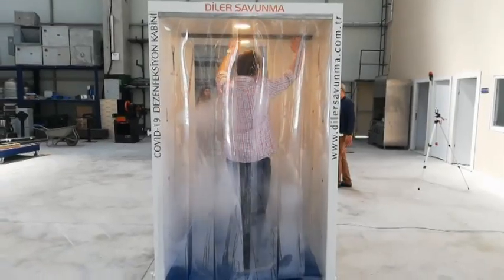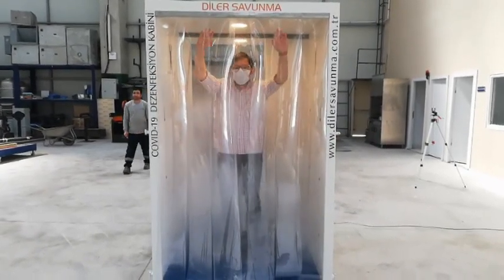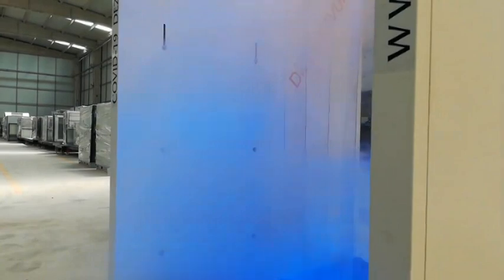Disinfection cabinets are designed only to disinfect people's clothing, so the nozzles are made adjustable in height so that they do not reach people's faces.